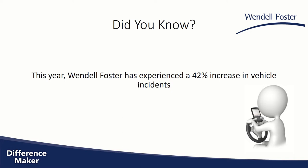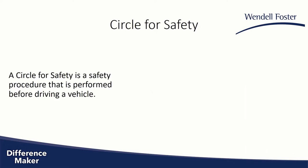So far in 2022, we've experienced a 42 percent increase in vehicle incidents. Because of this, we want every employee to perform a circle for safety before driving a vehicle.